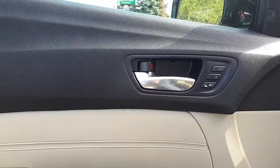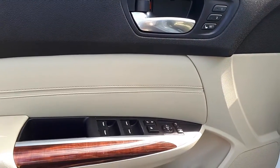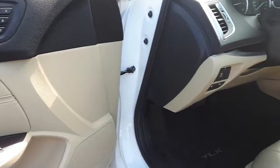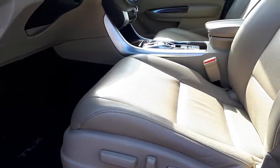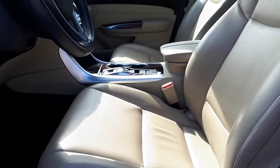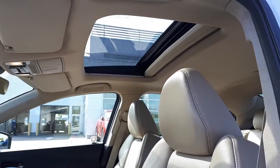This vehicle has memory seat functions for two different drivers. It's got power mirrors, power locks and windows, power seating adjustments, leather seating, a sunroof up top, and a five passenger interior.